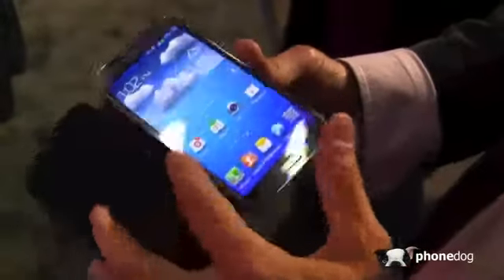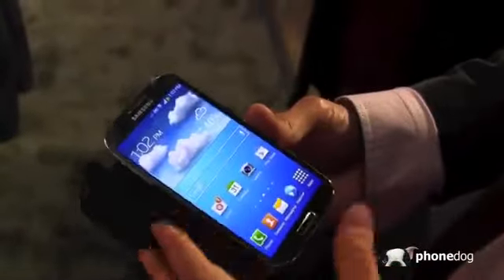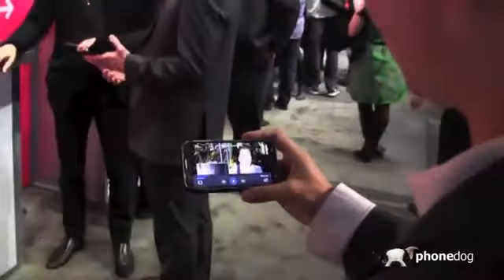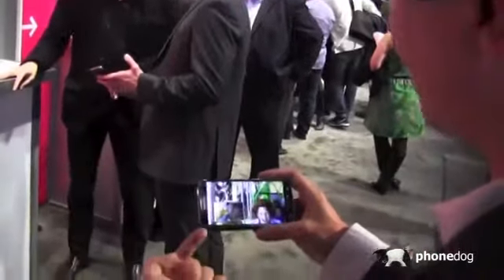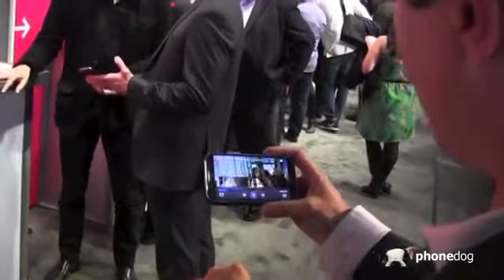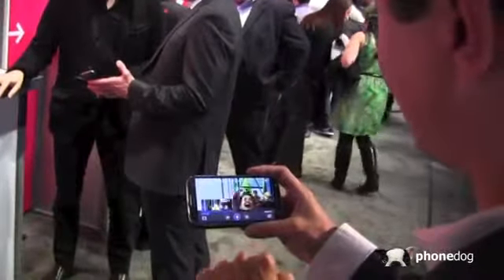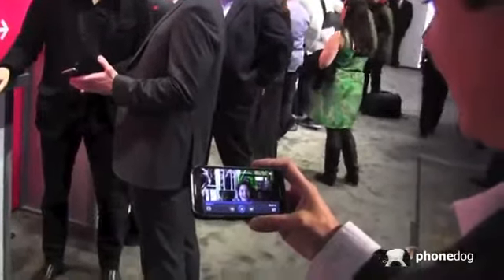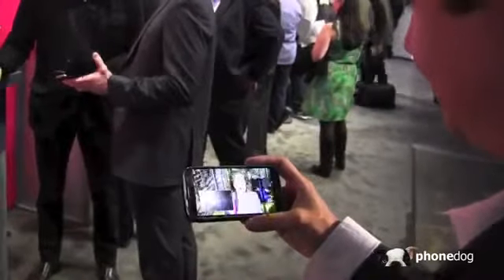Now let me show you the feature where looking away pauses the video. That's the one thing I keep telling my friends about the Galaxy S4 — you can look away and it pauses your video. So this is a roller coaster video done with dual shot. If I look away... that's pretty awesome. And then look back, it should come back. That is pretty awesome.